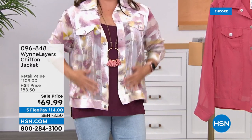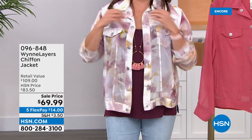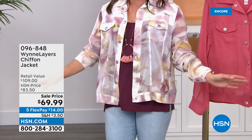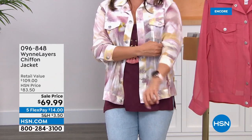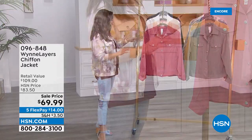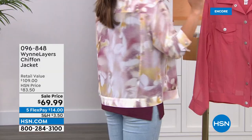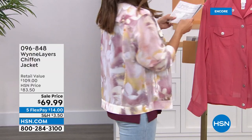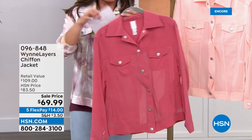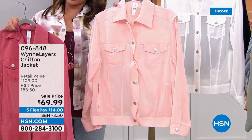It is always a customer pick and it is usually $83.50 — today for our Shop the Runway show, we're bringing it to you on sale. Look at our flex payment: $17.50, and you choose your color. This one is called Blush Floral — a beautiful soft pastel pattern, more of an abstract floral. We have solid options as well: Geranium in the front, then a blue and a shell pink.